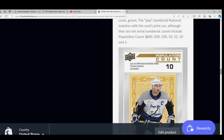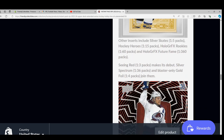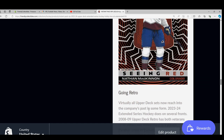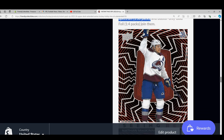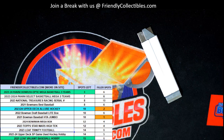Here it is — population count. Ours was 1,000. That was our population count. That was a silver spectrum — 1 in 36 packs. That was a good rare insert there. Pretty good.